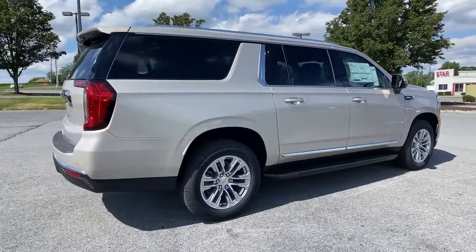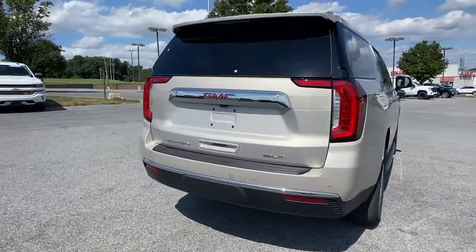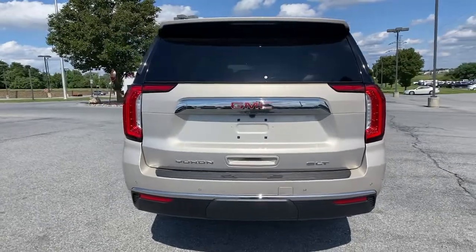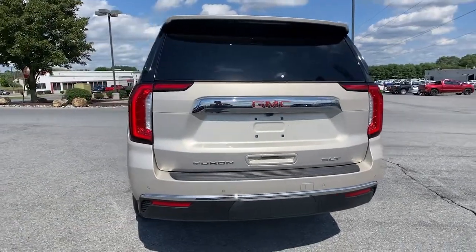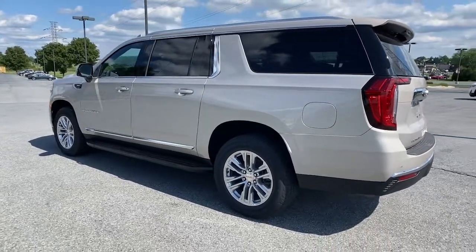The following are some of this vehicle's highlighted options: keyless entry, heated driver seat, navigation system, fog lamps, power liftgate, power passenger seat, heated front seat, dual-zone AC, aluminum wheels, trailer hitch.